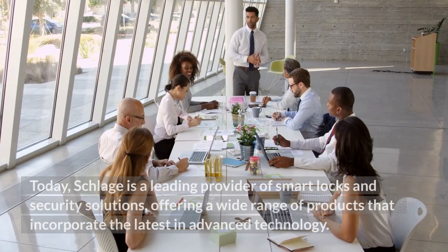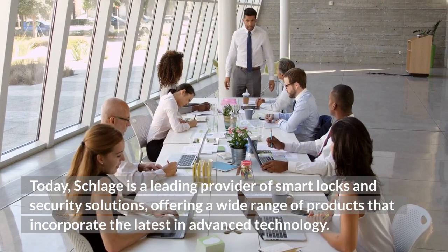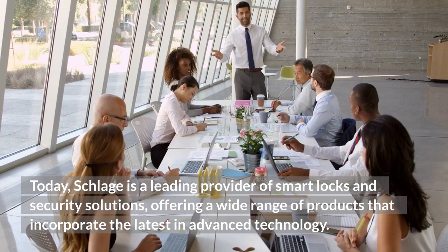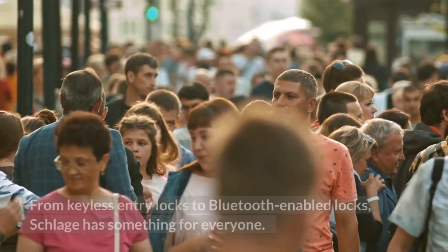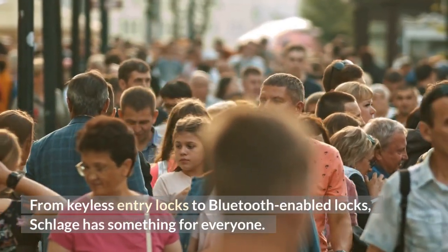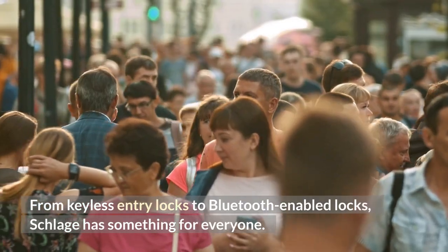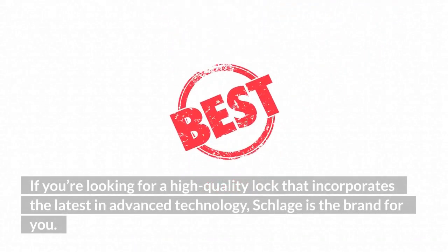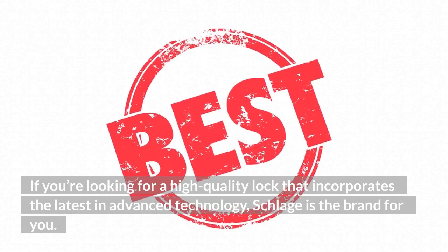Today, Schlage is a leading provider of smart locks and security solutions, offering a wide range of products that incorporate the latest in advanced technology. From keyless entry locks to Bluetooth-enabled locks, Schlage has something for everyone. If you're looking for a high-quality lock that incorporates the latest in advanced technology, Schlage is the brand for you.